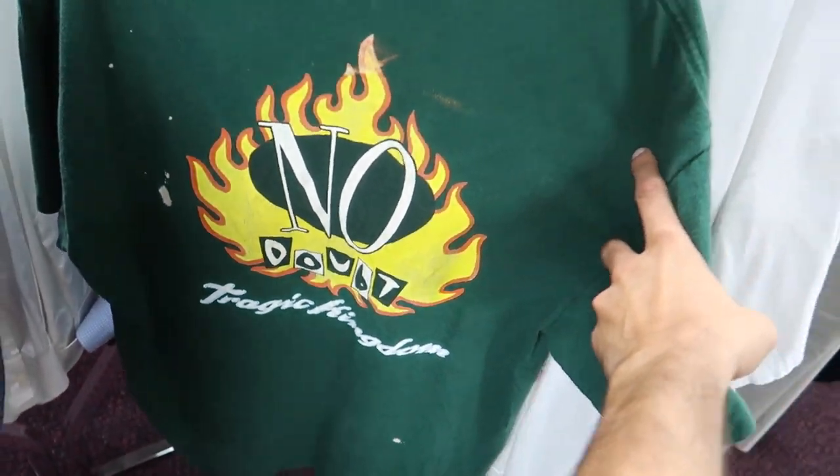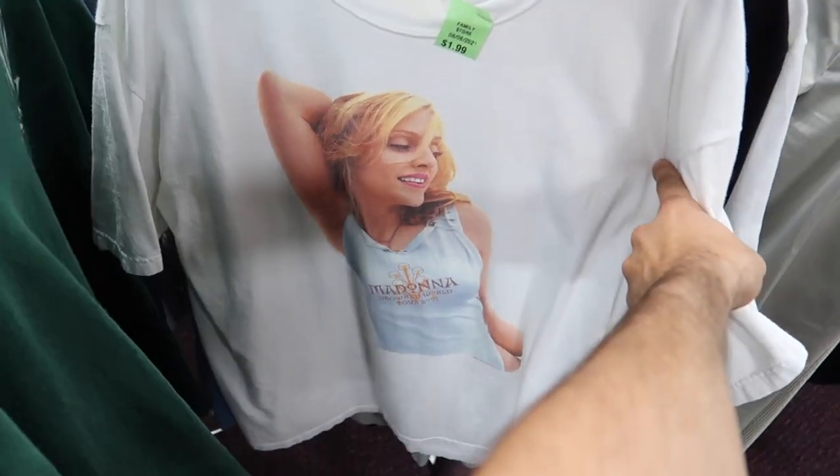We also have this No Doubt, No Doubt Magic Kingdom shirt - super fire, definitely the finds of today. We definitely hit good. That Madonna shirt I'll probably sell on the low end at $100, on the high end $150. It does have a mark or two - otherwise it would bring $200 all day.